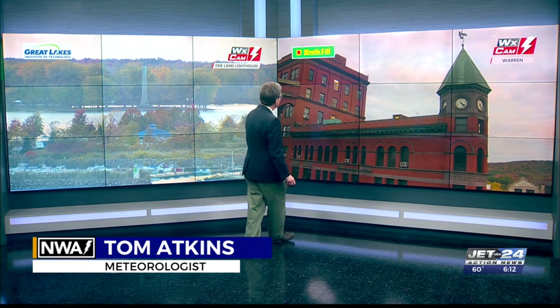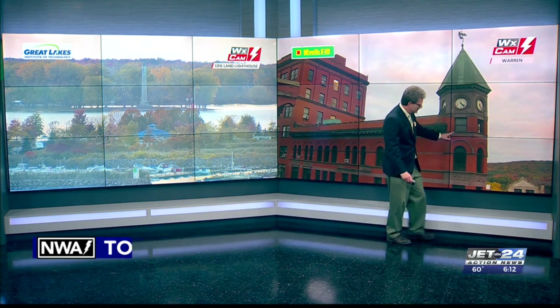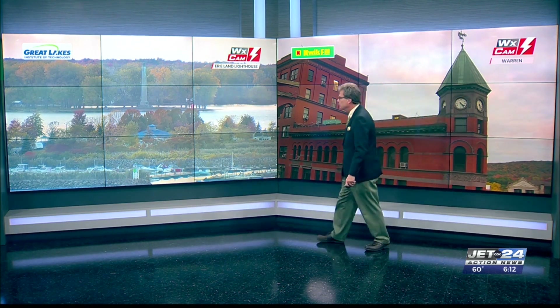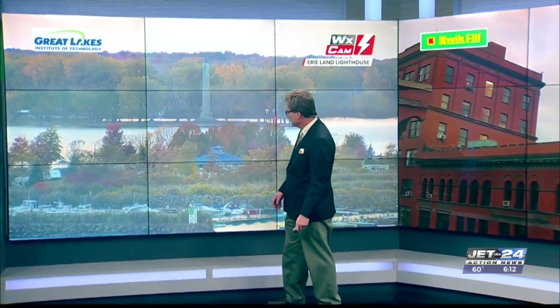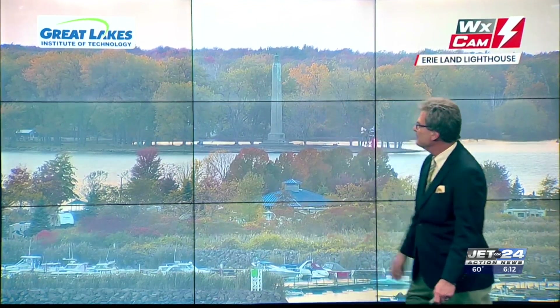Meteorologist Tom Atkins. Starting out with the stately Flat Iron Building on a quick fill cam downtown Warren — beautiful clocks and foliage in the mountains and hills there. Let's get over to Presque Isle via the Land Lighthouse camera, looking across the foliage, the birds, Perry Monument, and Presque Isle there.